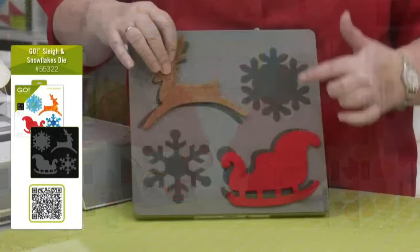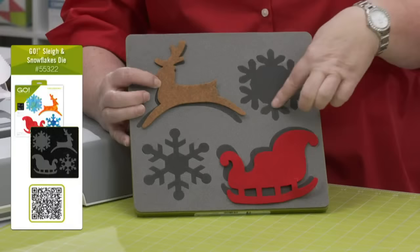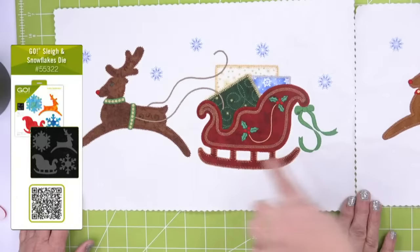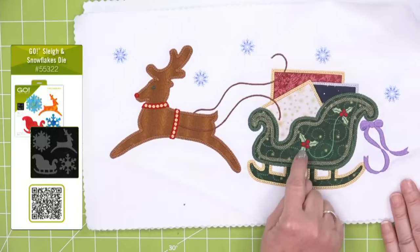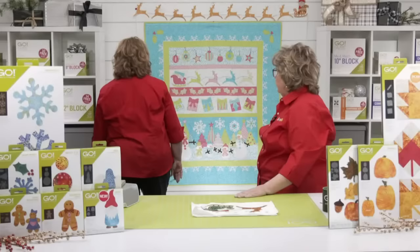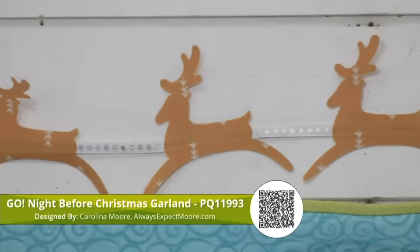This next die is called Sleigh and Snowflakes — it has two snowflakes, the sleigh, and Rudolph, plus a free embroidery download. Our good friends at V-Stitch made some amazing for-purchase embroidery pieces for it — look at the detail: Rudolph with his red nose, the sleigh with holly leaves stitched on, and amazing snowflakes. And here is the Go Night Before Christmas Garland designed by Carolina Moore from alwaysexpectmoore.com — she used paper and hot-glued them onto festive ribbon, with an elf driving the sleigh. That's the gnome die with little elf ears added.